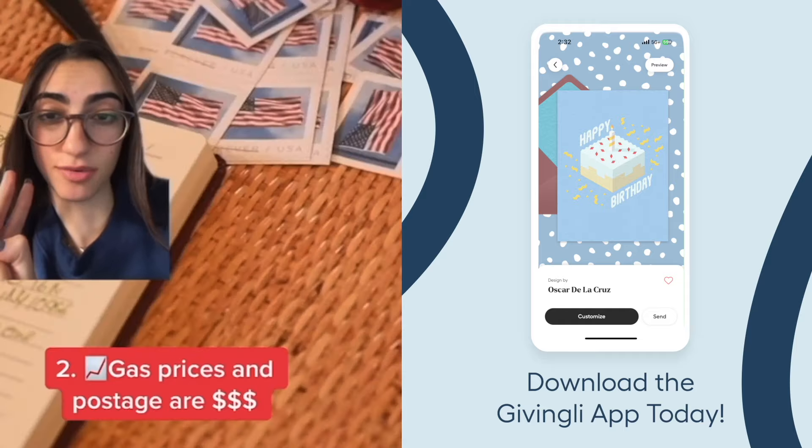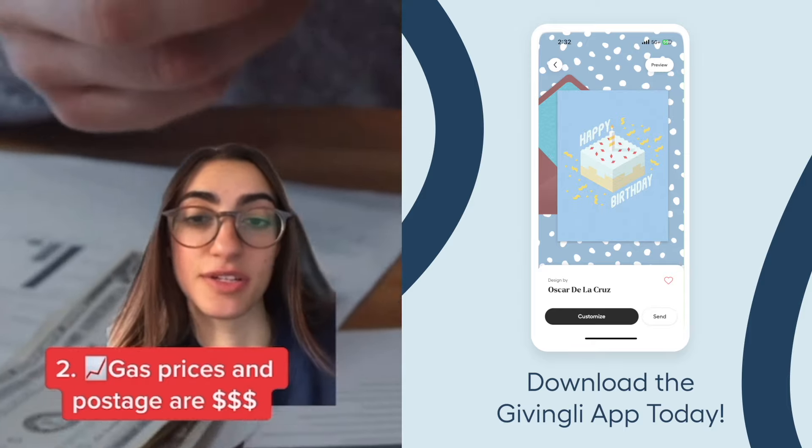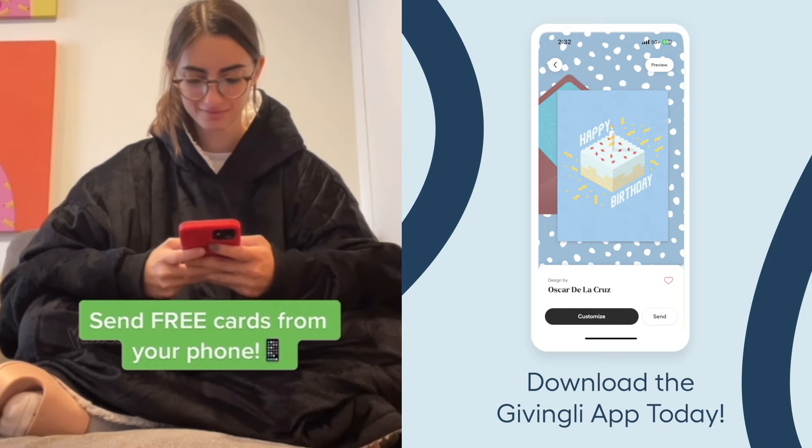Number two, it's no secret that gas prices have been rising and postage costs are at an all-time high. This makes shopping for and sending gifts extra expensive right now. The Givingly app lets you send free cards from the comfort of your home so you don't have to brave the crowded stores.